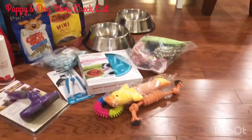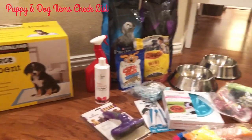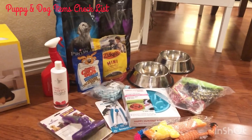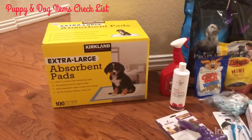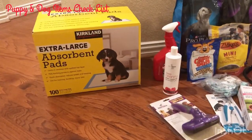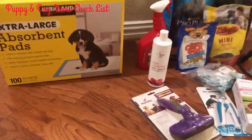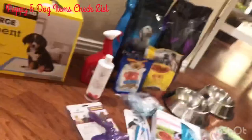That's the end of our video! We've shown you all of the things you need for your new puppy. We're so happy you came and watched Joey's channel. See you in the next video — don't forget to subscribe and share!